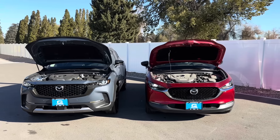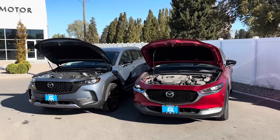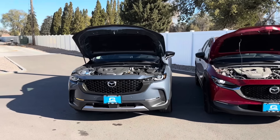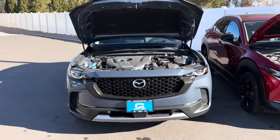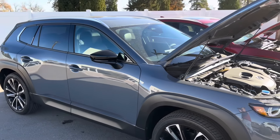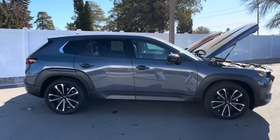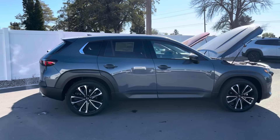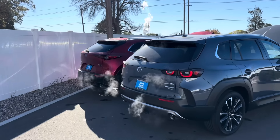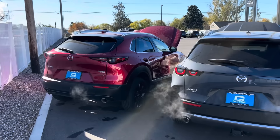Both of these are pretty well-sized, but Mazda's classes of vehicle are smaller than a lot of others — not necessarily from exterior dimensions, but the back seats and rear, if we're being honest. The CX-50 is a whole foot wider than it is tall: 6¼ feet wide, 5¼ feet tall, and about 15.4 feet long — only about a half foot longer than the CX-30. The CX-30 is 5 feet tall, 6 feet wide, and about 14.8 to 14.9 feet long.